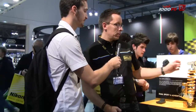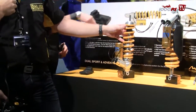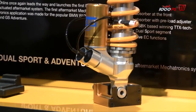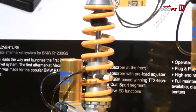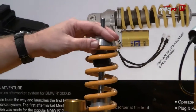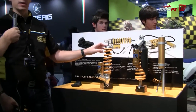Here we have what we call BMW EC — it stands for electronically controlled. It's a suspension system for the R1200 GS and GS Adventure. What you do is add Öhlins shock absorbers controlled by the bike's ESA system.